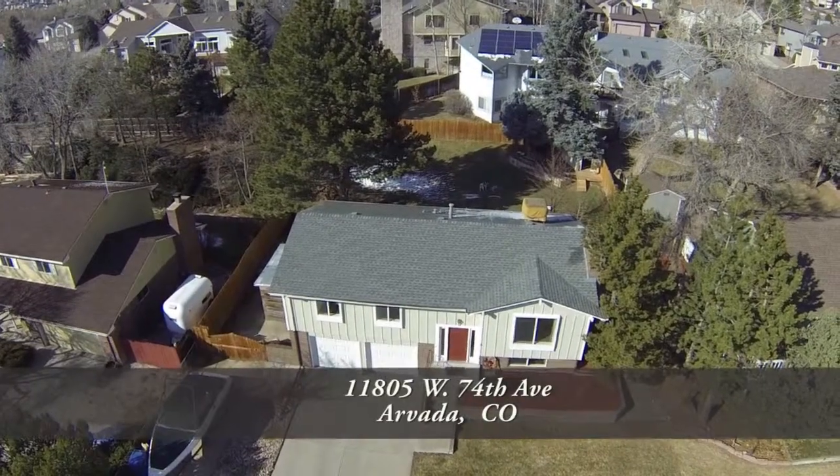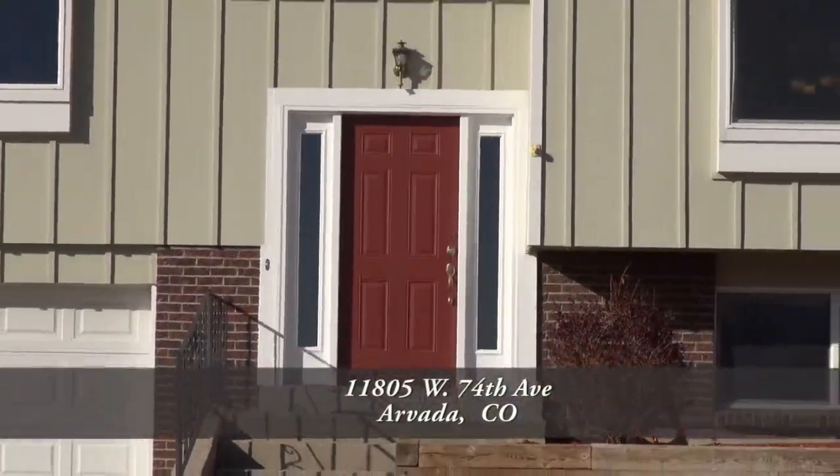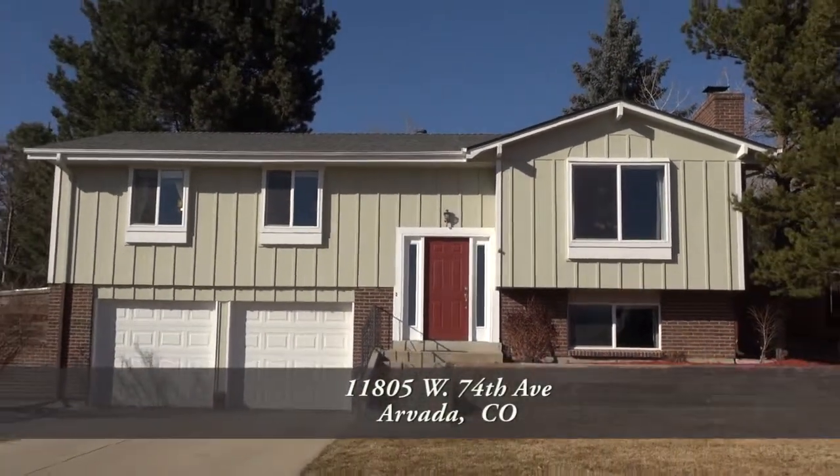This home also has another reason with its large yard. It has four bedrooms and three baths with almost 1,800 finished square feet and an attached two-car garage.